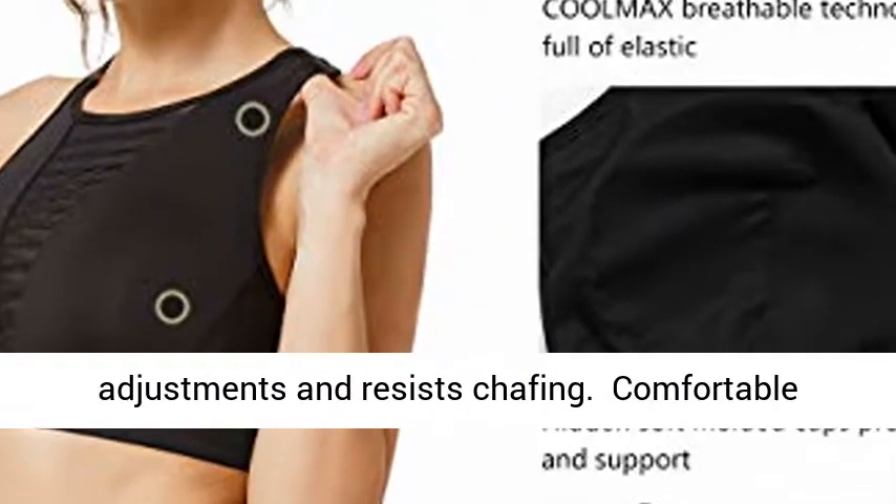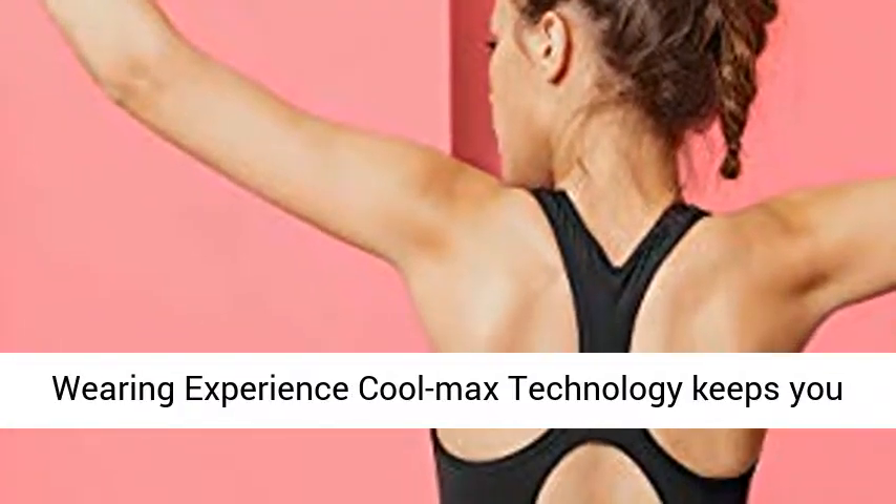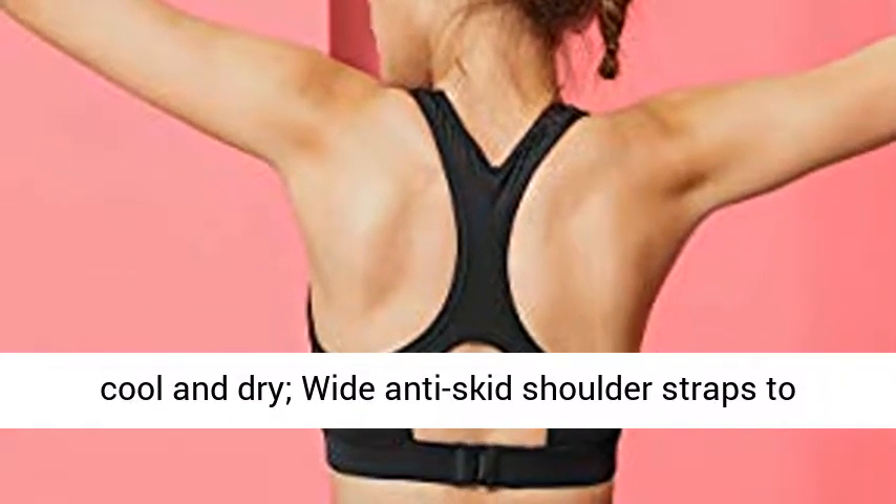Comfortable wearing experience: Cool Max technology keeps you cool and dry, white anti-skid shoulder straps to prevent slipping off, moisture wicking mesh inner.